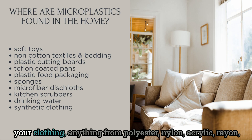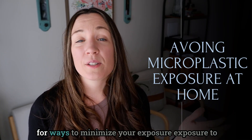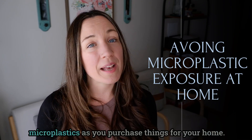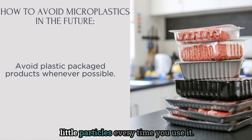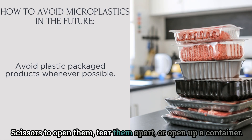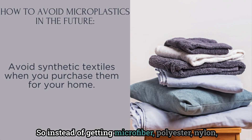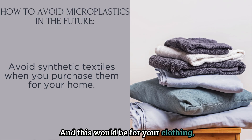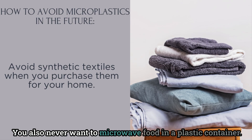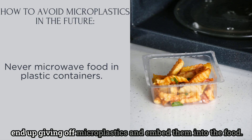Synthetic textiles — anything in your home made of polyester, nylon, acrylic, or rayon — will shed microplastics in the wash and around your home. As you look to the future, you can look for ways to minimize your exposure as you purchase things for your home. First, avoid plastic-packaged products, since they give off tiny particles every time you open or tear them. Avoid synthetic textiles and opt for organic cotton for your clothing, sheets, bedding, and even toys. Also, never microwave food in a plastic container, as heat causes those containers to release microplastics directly into the food.